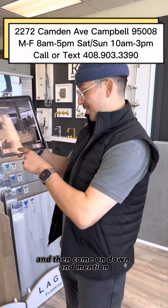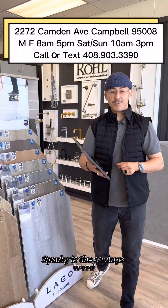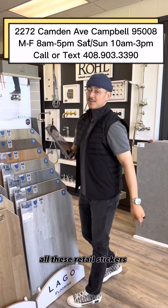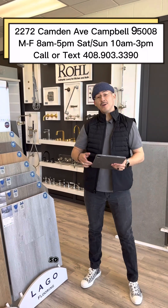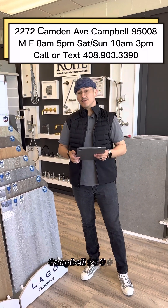So before you come talk to me, step back in your home, take a few pictures, and then come on down. I have Sparky right here — the little pup. Sparky is the savings word, so mention Sparky to me and you can ignore all the retail stickers, because I'm going to take very good care of you guys for watching the video.